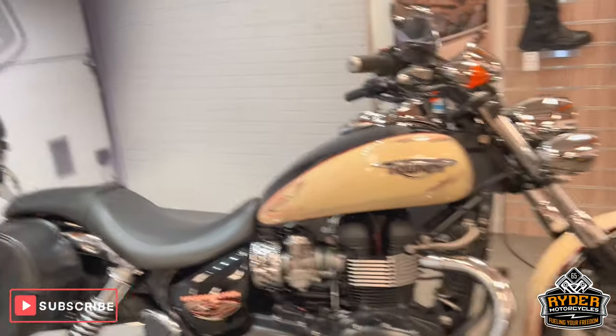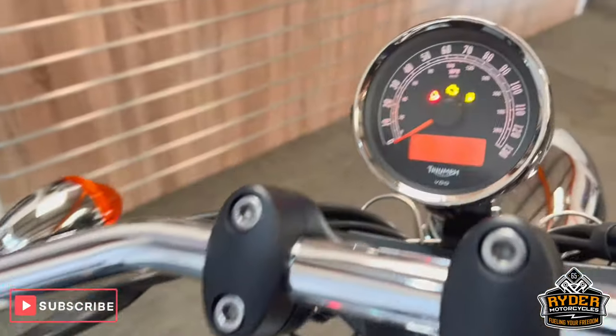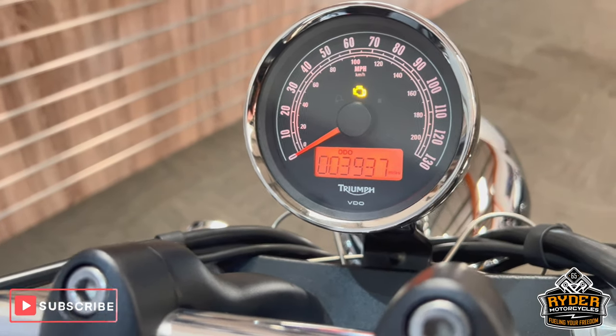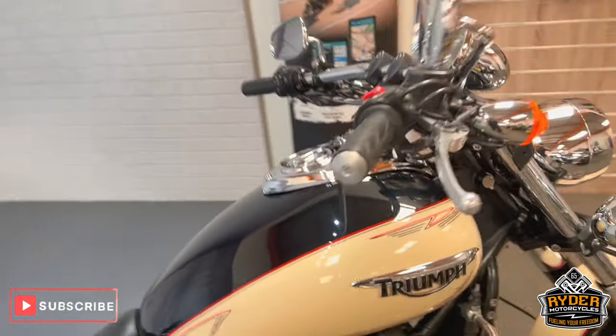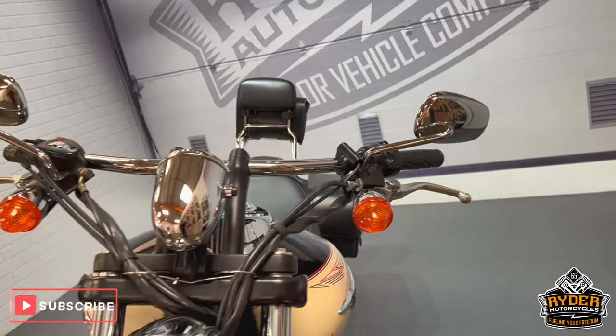So there we've got this really nice Triumph Speedmaster. It's a 63 plate, mega low mileage of 3,937. Now, this is a walk-around video just to show you the bike, anything we've come across, any marks or anything like that.